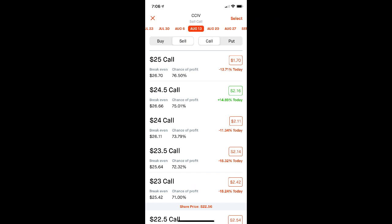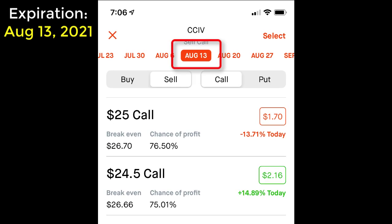Here's the option chain for stock symbol CCIV. I'm looking at the expiration date of August 13th of 2021, and I'm considering selling a covered call with a $25 strike price, which at the current time is paying $1.70 per share in premium.